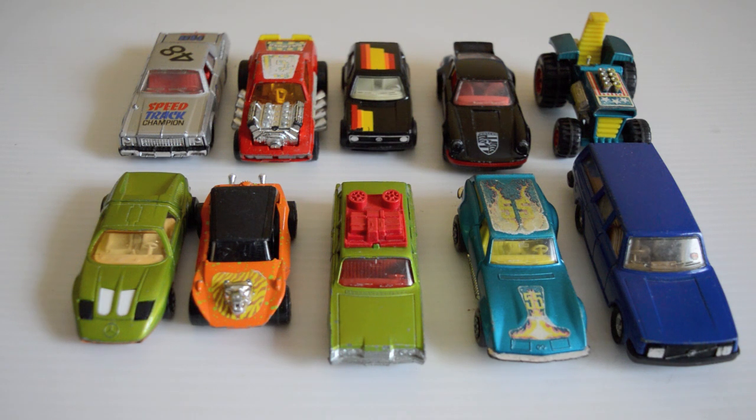How's everybody doing? This is Volume 2 of the Matchbox Speed Kings Super Kings series. We have a mixed bag again — 10 different vehicles from both series and we're going to check them out.